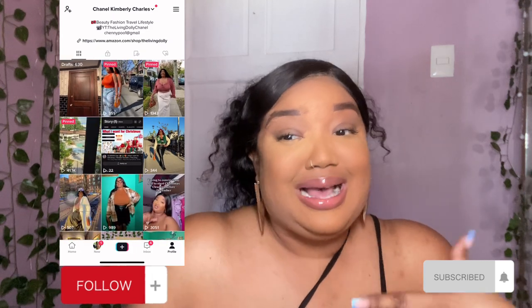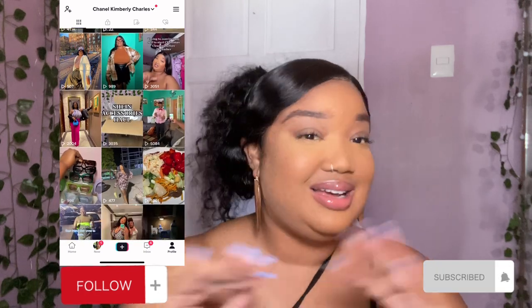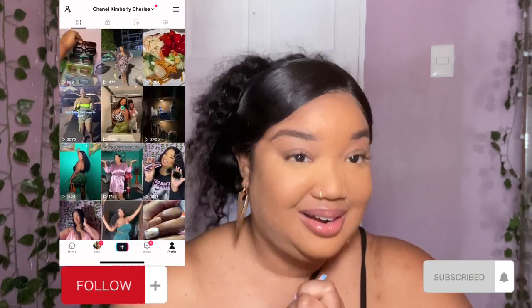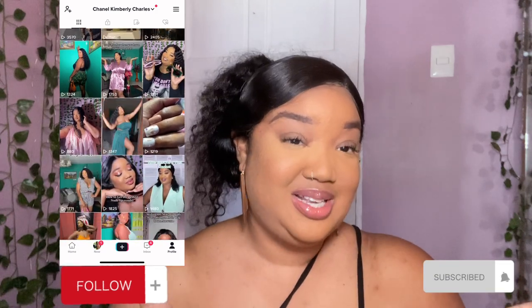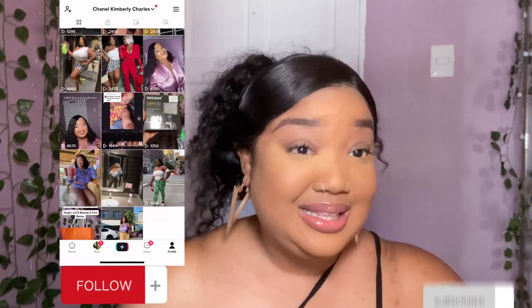You know your girl is an avid shopper. However, there are some products that I just love, I'm obsessed with, I am so happy that I got, and I want to share that with you. If you like any of these products, let me know in the comment section below. Or if you don't like them, let me know still — we'll chat. Alright, let's get straight into the video.